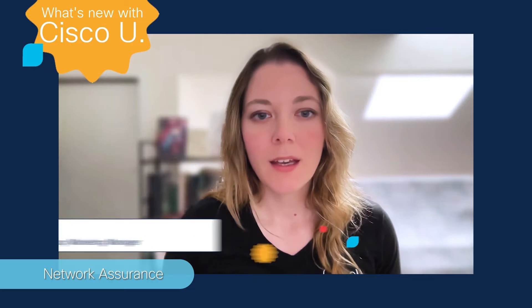Hello and welcome to What's New with Cisco U, the monthly series where we tell you the learning and stuff you should know. This month is all about network assurance. In this episode, we are going to deep dive into our latest RevUp to Reset program, explore new features on Cisco U and brand new content included just this month.